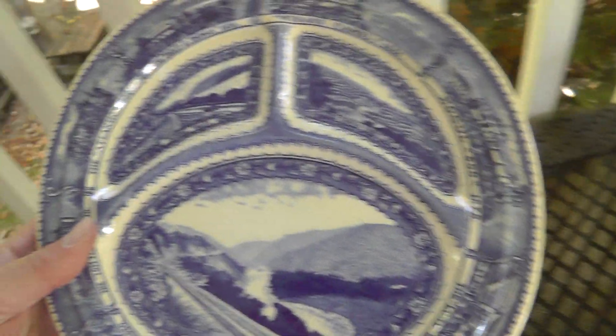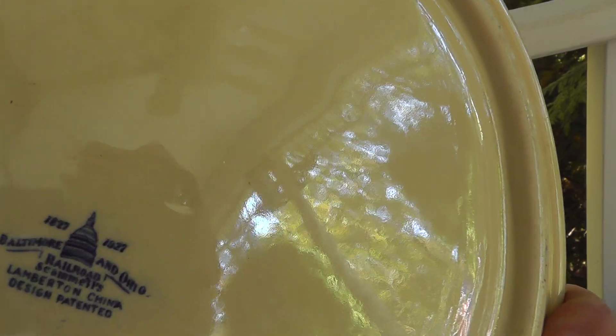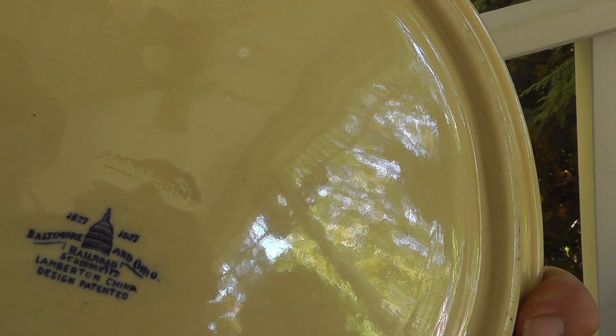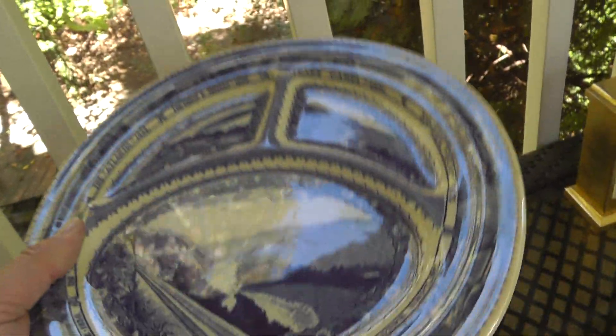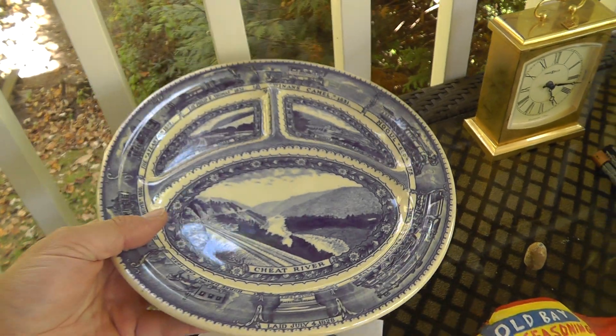Got a railroad divider plate from the Baltimore and Ohio Railroad. This was made by Schammells — heavy duty plate. Railroad collectors will love this stuff. I paid $80 for the plate and the little odds and ends. There are two that sold on eBay recently: one sold for $72 — it had a chip in the divider — and the other, in perfect shape like this, sold for $180. So I'm gonna put $180 on this. What came along with it looks like a bayonet holder — broken, kind of weird.